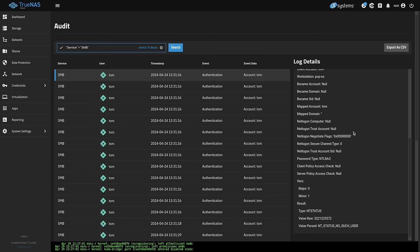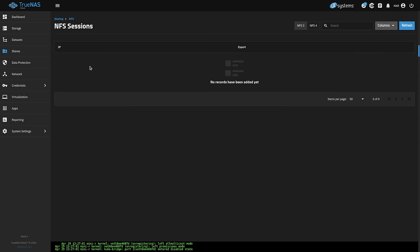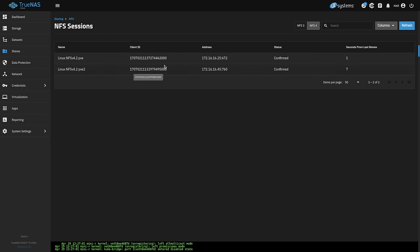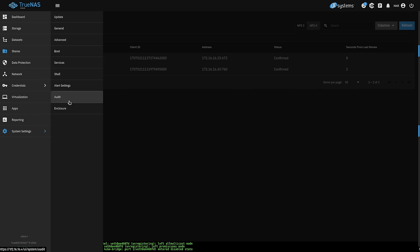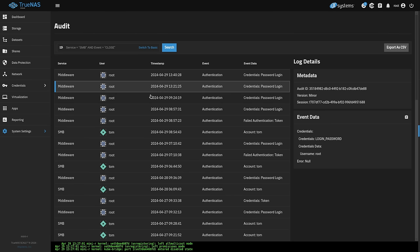This is a very welcome feature. It's also available under NFS, just under sessions — there are currently no NFS v3 sessions, but I have two sessions for NFS version four. Next, under system settings and audit, you can see when logins have occurred and search for specific events in the logs.